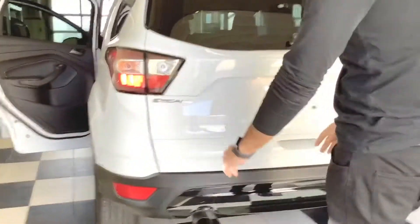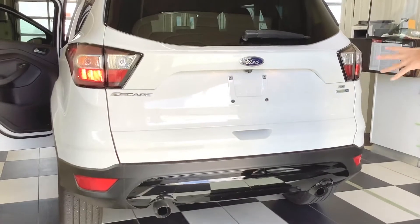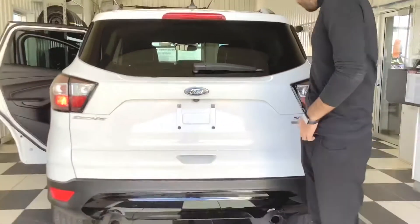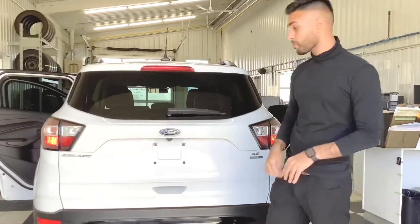Coming over to the trunk, right away we can see the black trim on our tail lights as well. At the bottom it gives it that extra sporty look. That's an EcoBoost 4-wheel drive — EcoBoost meaning the Eco fuel efficiency saves as much fuel as possible.